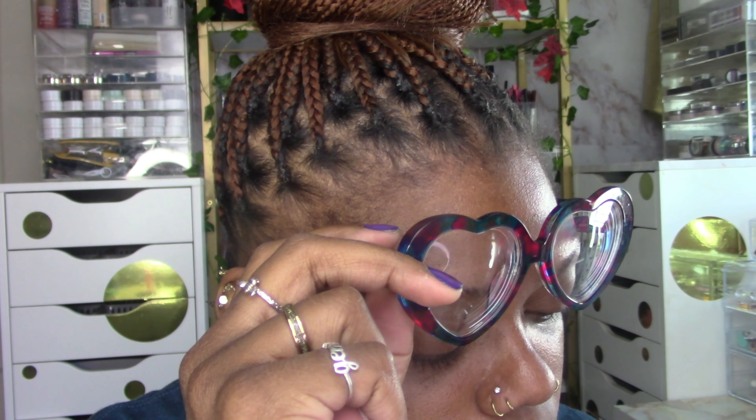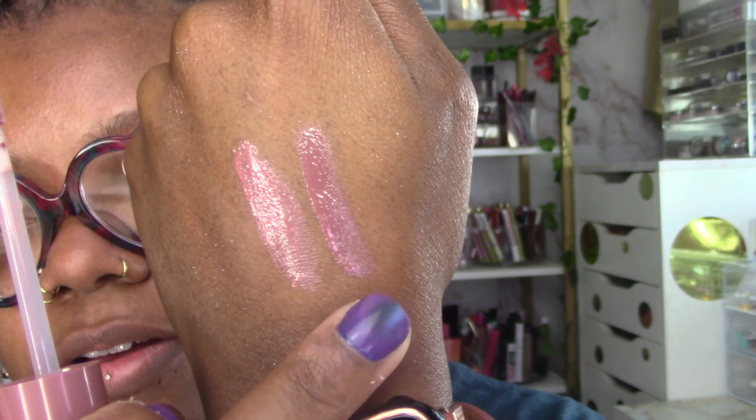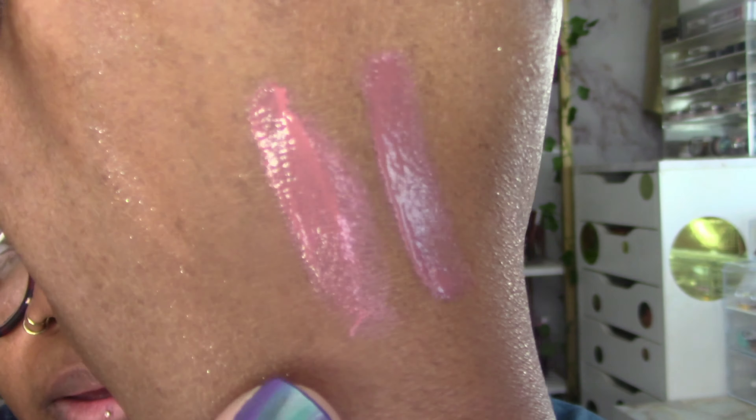They feel really good. So we've got Pink Me Girl and It's Your Mauve — the Sun Boss lip glosses.